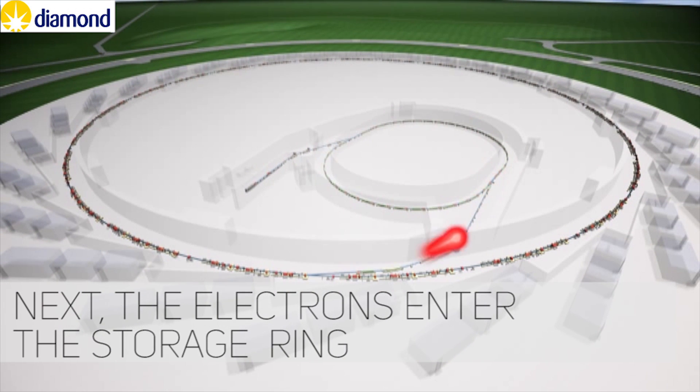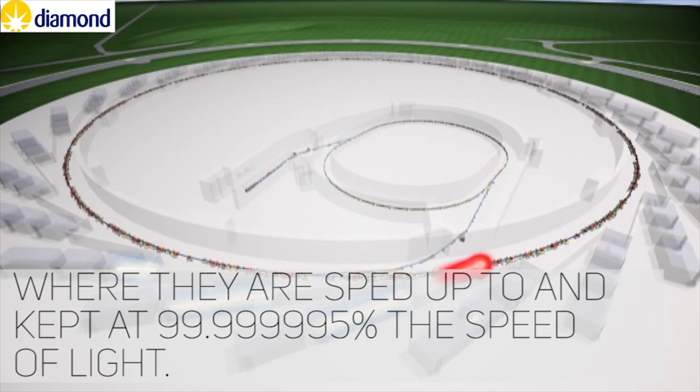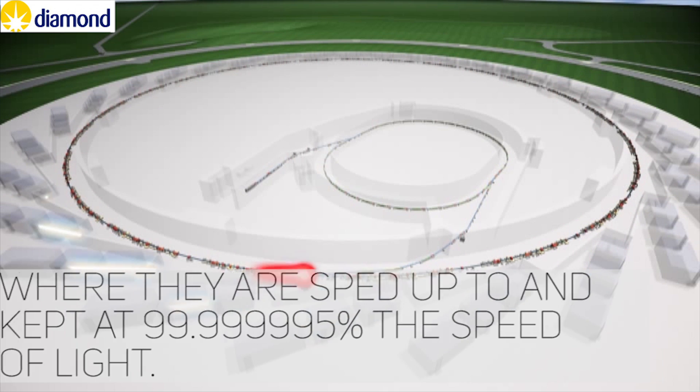Next, the electrons enter the storage ring, where they're sped up to and kept at 99.99995% the speed of light.